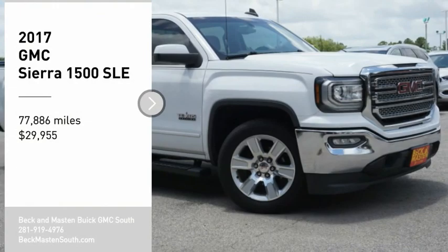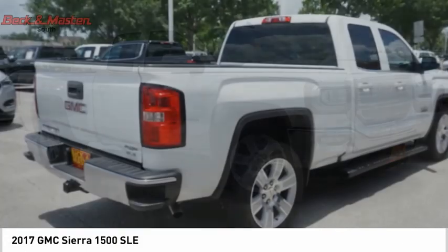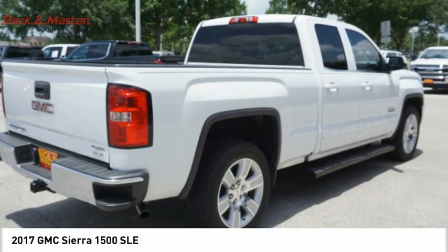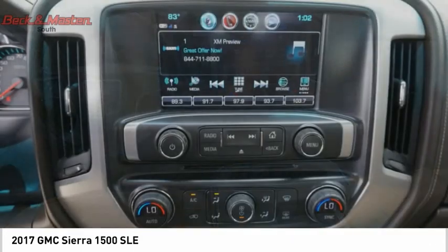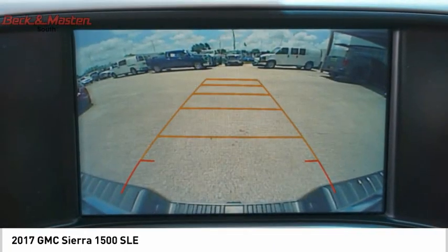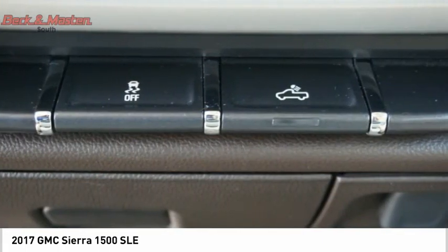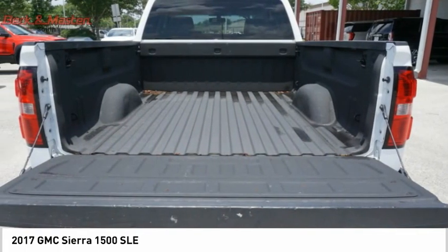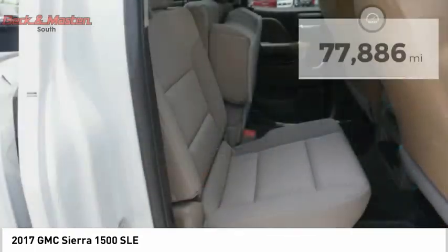Stop by and take a look at the 2017 Sierra 1500. The GMC Sierra is a full-size pickup with all the functionality you could expect. With multiple trim levels, the GMC Sierra provides a wide range of features for you to enjoy. Power and advanced technology can both be found in this fantastic truck, and it is priced below $30,000.